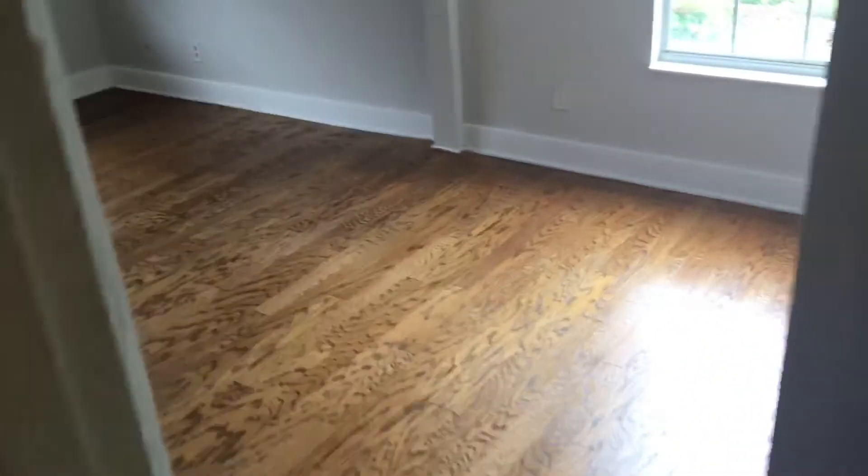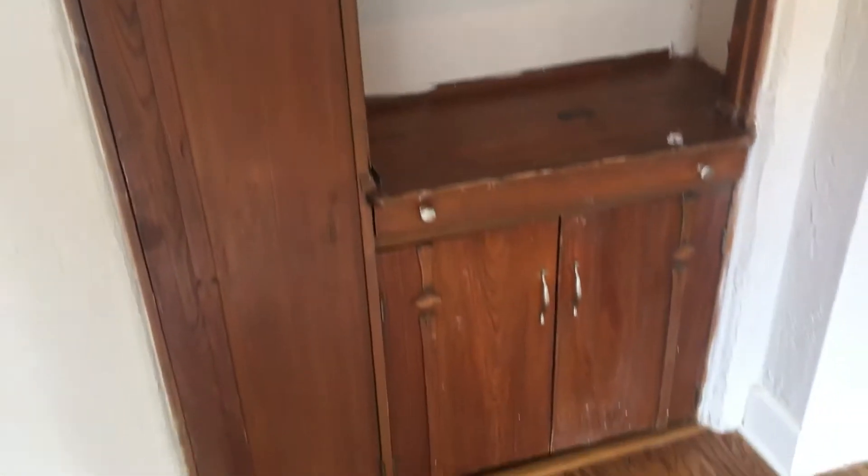Over here you have the second or third bedroom. Actually the third bedroom was downstairs — it's a very small bedroom. Old built-ins. Decent size.